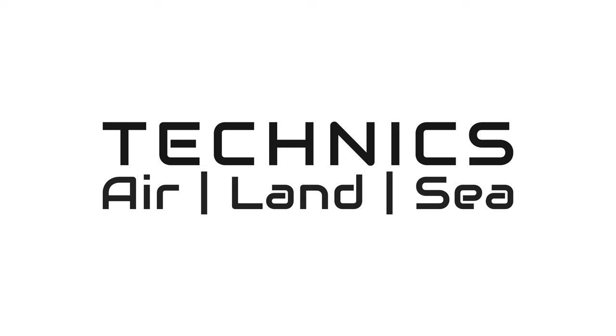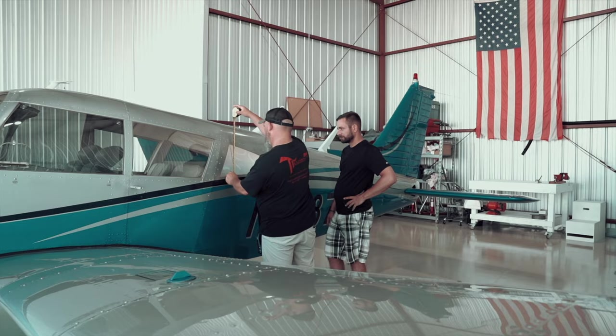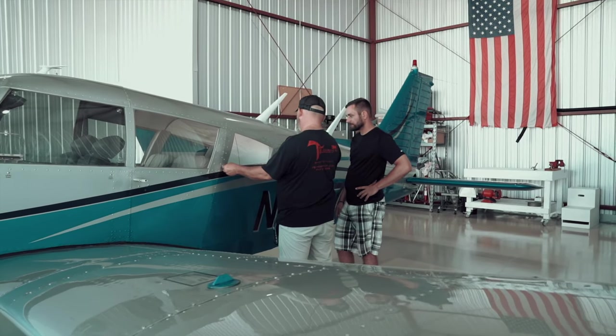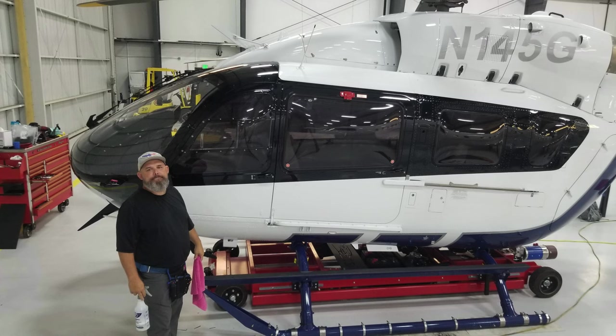But today, I'm here to talk to you about a new business. It's called Techniques Air, Land & Sea Aircraft Window Tinting. In this new business, what we've been doing for cars and trucks, we're going to be doing for private aircraft, private planes, and helicopters.